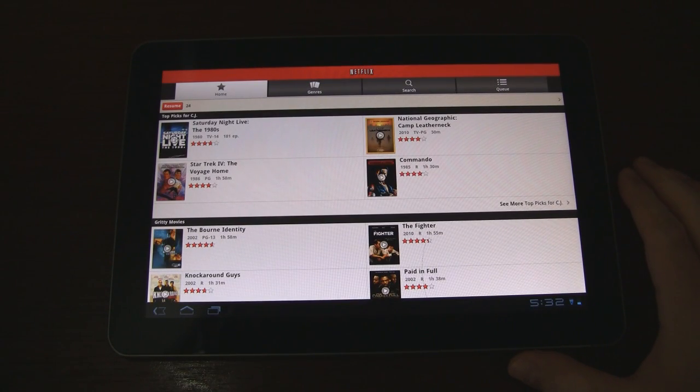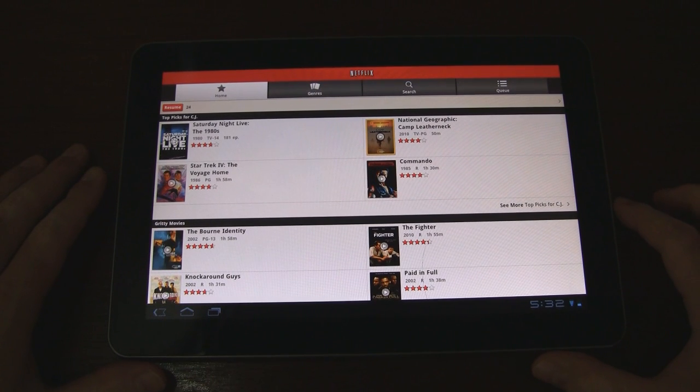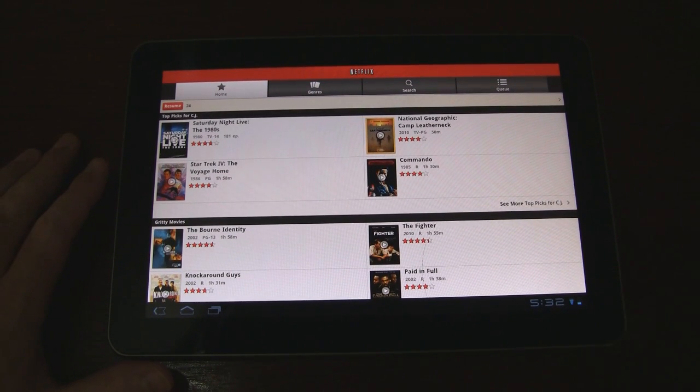Here we have it running on the Samsung Galaxy Tab 10.1. Like I said, this is unofficial — you'll have to manually install the APK file to get it up and running on your Honeycomb tablet, unless you have one from Lenovo of course. It basically looks the same on the tablet, just a little bit more expanded.